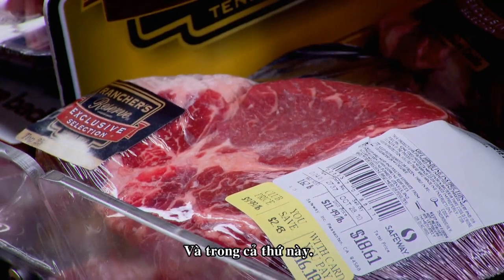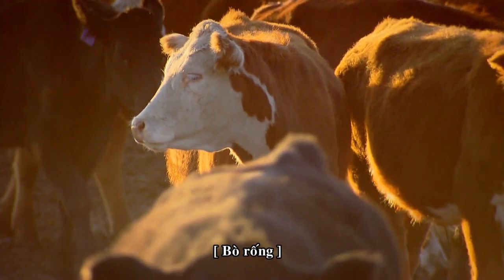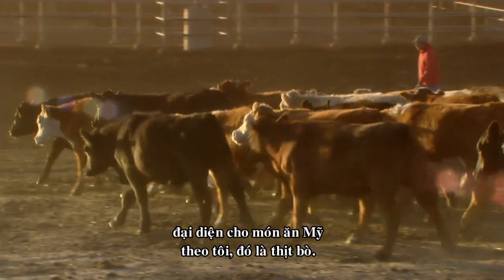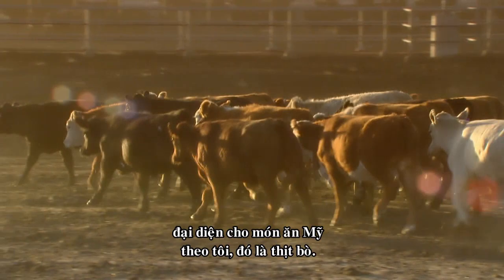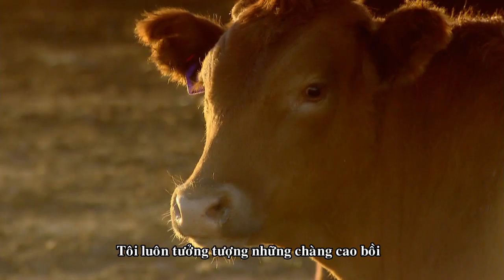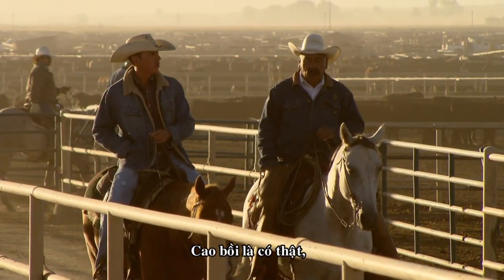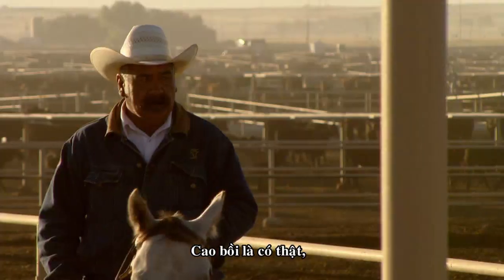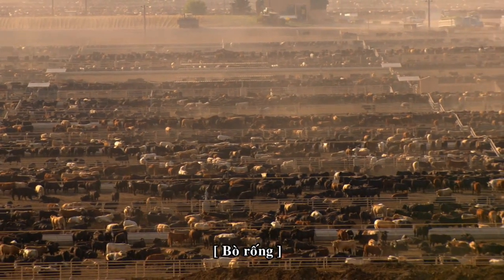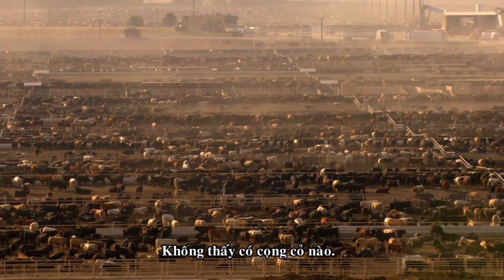And that includes this. If there's a single food that symbolizes the American diet for me, it's beef. I've always imagined cowboys and great herds of cattle grazing on the open prairie. Well, the cowboys are real, and they tend real cattle. But this is the modern-day prairie — not a blade of grass in sight.